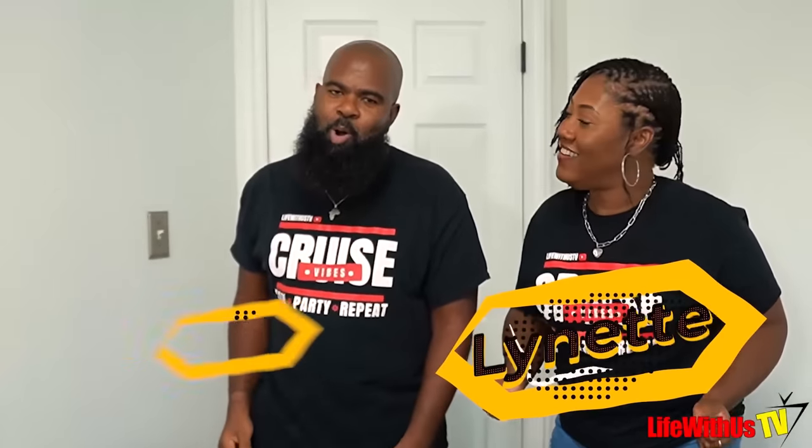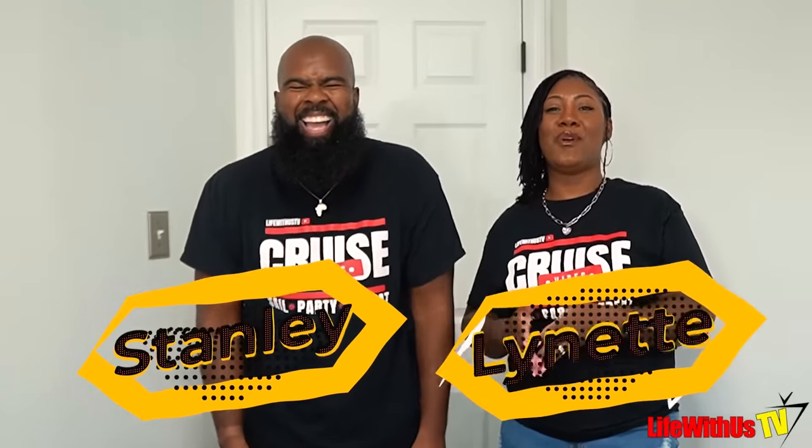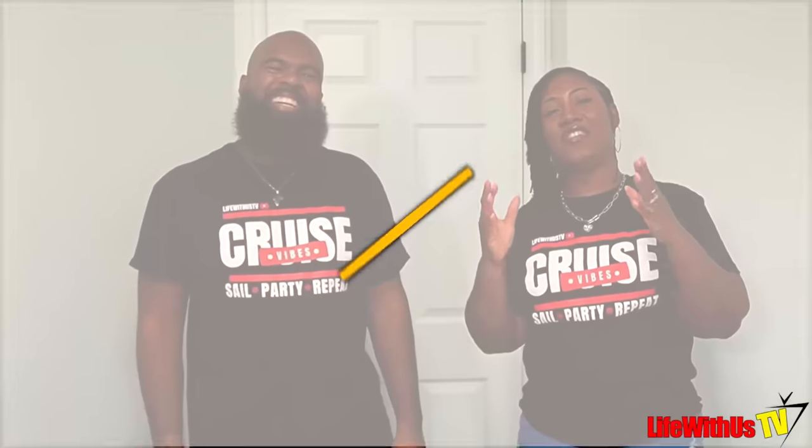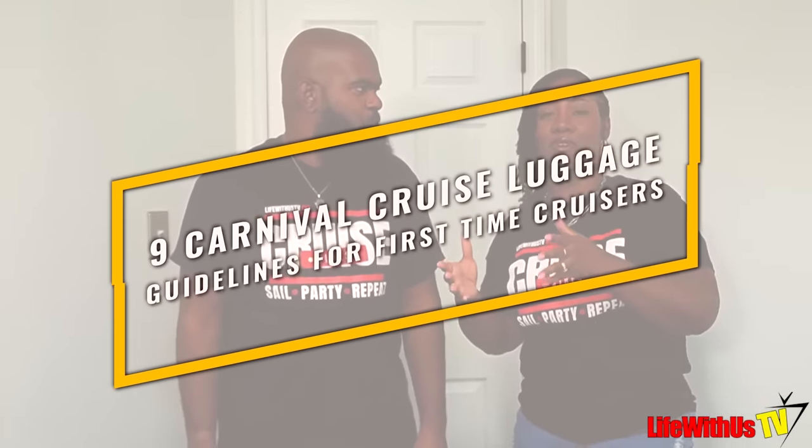Welcome back to Life With Us TV. In today's video we're going to give you nine of the luggage guidelines that Carnival Cruise Lines recommend once you get on board their ships. We're also going to show you the type of luggage that we take — all different sizes — so you can get a general idea of what you can take. Let's get into it.